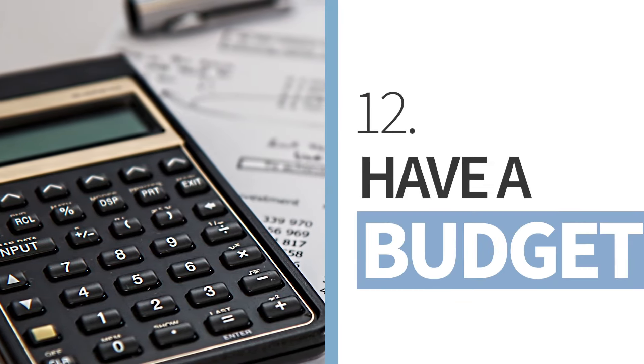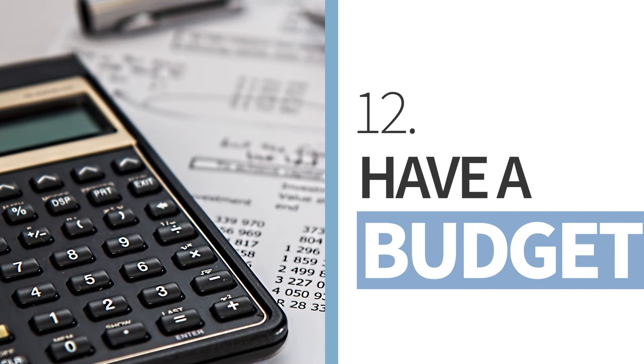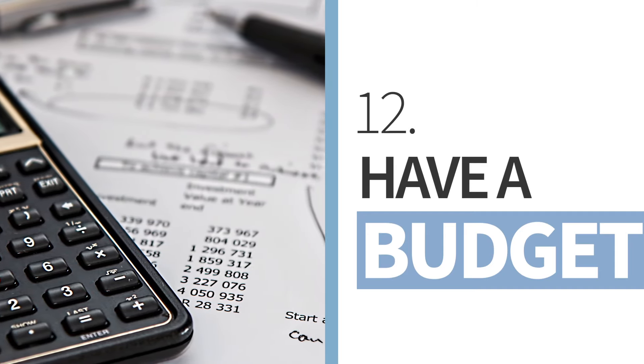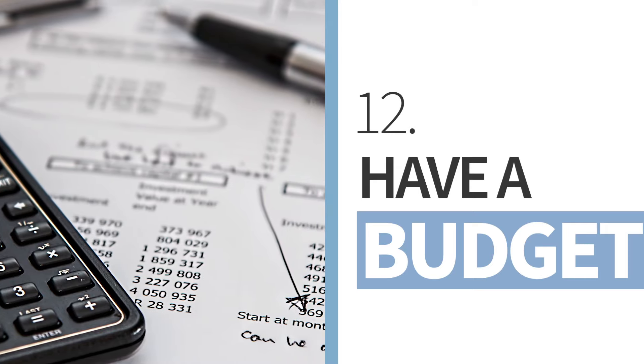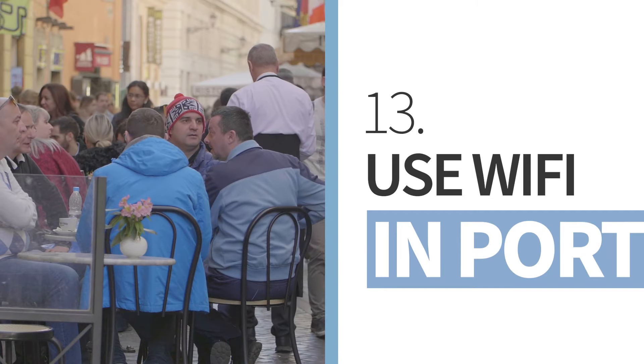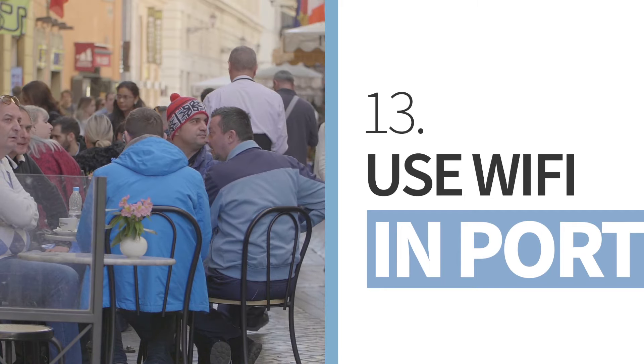And now some tips for your actual cruise when you're onboard a ship. Most importantly, have a clear budget. Many passengers come back only to realize they spent way more than they expected — do not let that happen to you. Try to avoid getting the internet package and only use Wi-Fi when going ashore in cafes or bars.